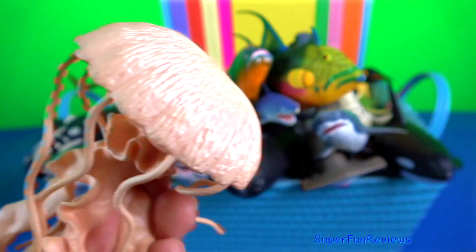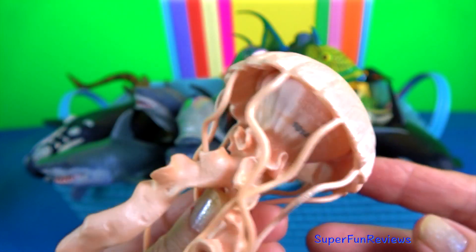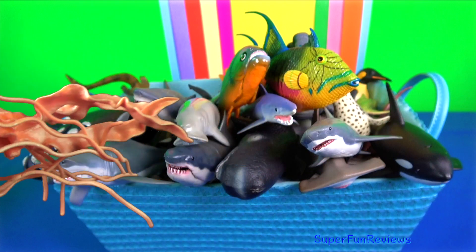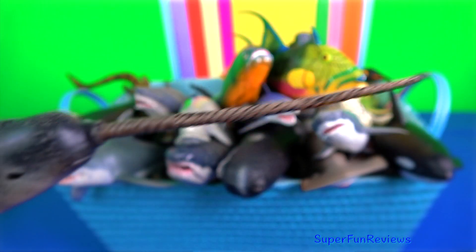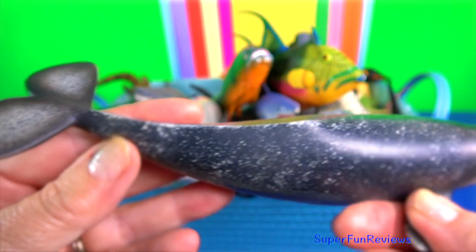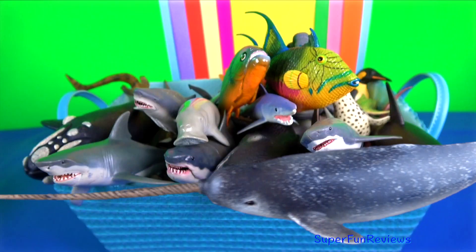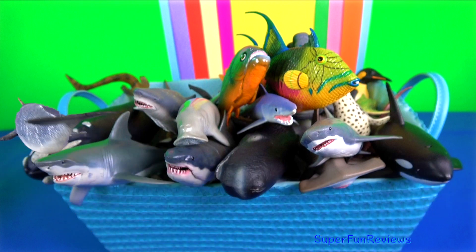Jellyfish. The bell can pulsate to provide propulsion and highly efficient locomotion. The tentacles are armed with stinging cells. Narwhal is most closely related to the beluga whale. Together, these two species comprise the only extant members of the family Monodontidae. The tusk is formed by a protruding canine tooth.